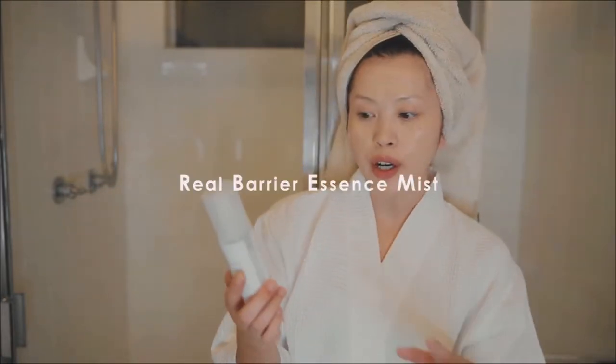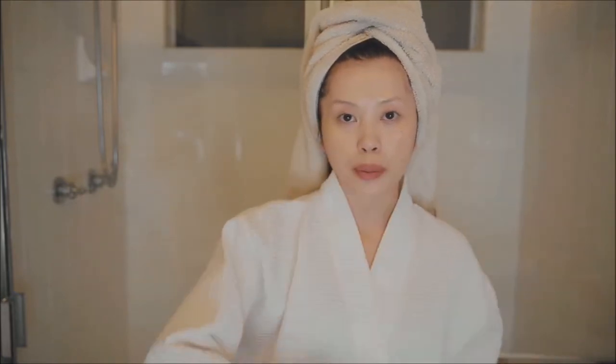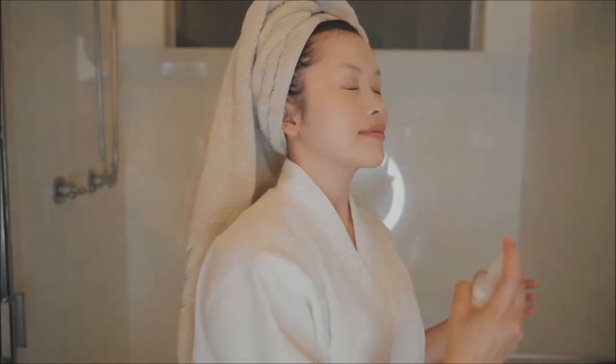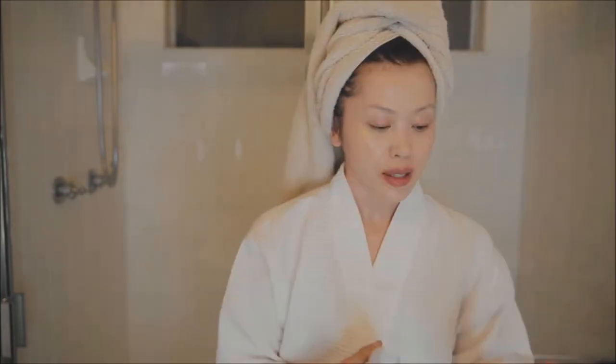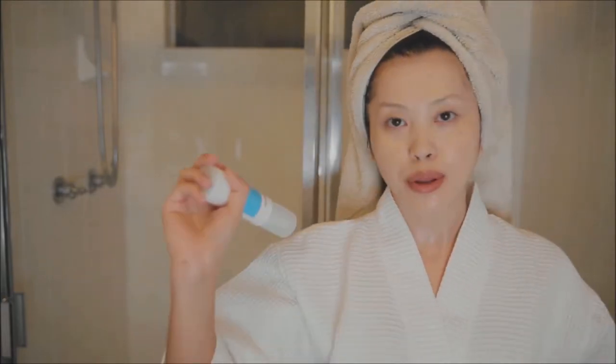Then I'm going to use the Real Barrier Essence Mist again. Like I mentioned, I use this as a toner so I do it both morning and night. I just spritz it all over my face. I swear it feels so nice — I just want to carry this with me at all times.